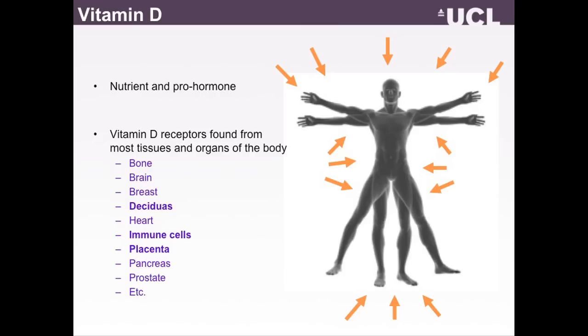They are in most vital organs and various types of cell types, and importantly for pregnancy and maintenance of healthy pregnancy, it suggests that vitamin D has something specific which is important for pregnancy because vitamin D receptors are also found in the placenta, in the decidua, and in various types of immune cells which we know are important for maintenance of pregnancy.